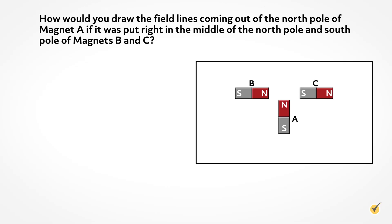Now that we've learned all about magnets and how they work, let's test your knowledge with some review questions. Question 1: How would you draw the field lines coming out of the north pole of Magnet A if it was put right in the middle of the north pole and south pole of Magnets B and C?